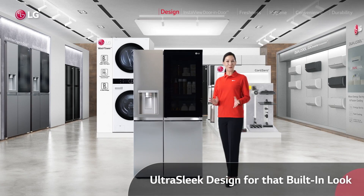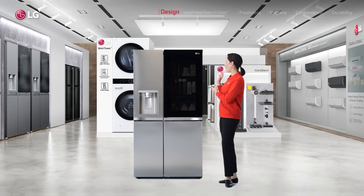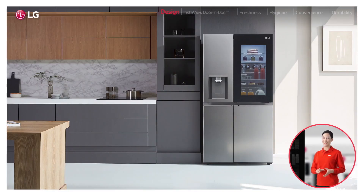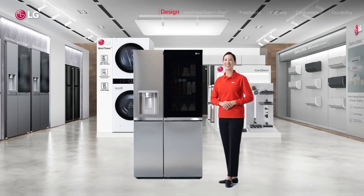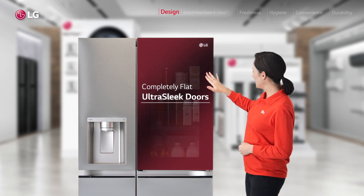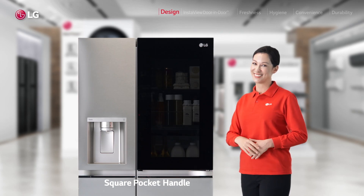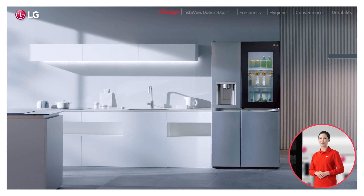Now, what do you look for in a fridge? There are so many things to love about this new fridge, but for me I have to start with this awesome design. You know how the fridge alone can really change the look and feel of the entire kitchen? And this new LG side-by-side refrigerator is simply a masterpiece of design. These completely flat, ultra-sleek doors with subtle square pocket handles are going to look awesome in any kitchen, especially if you want that trendy, built-in look.